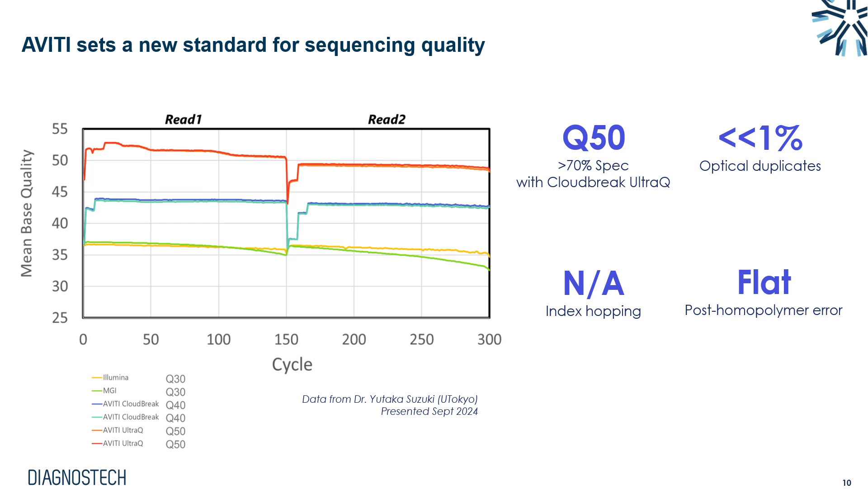I want to show some quality data independently generated by Dr. Yutaka Suzuki at the University of Tokyo, comparing MGI, Illumina, and several different Aviti sequencing chemistries. Q30 has generally been the gold standard for sequencing quality, and both MGI and Illumina achieve those scores throughout a 300-cycle run. With our standard Aviti Cloudbreak assays, we often see higher than Q40 data, holding steady at Q40 throughout the run. Element also has a chemistry called UltraQ which enables up to 70% of Q50 data in a run — really exceptional sequencing quality.